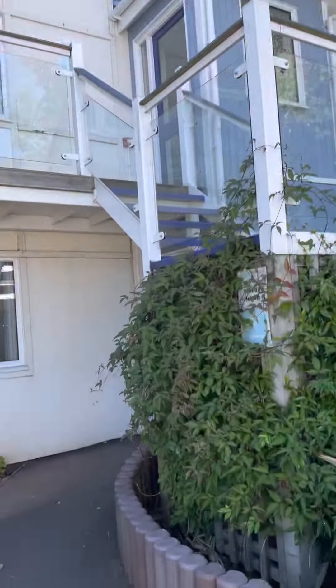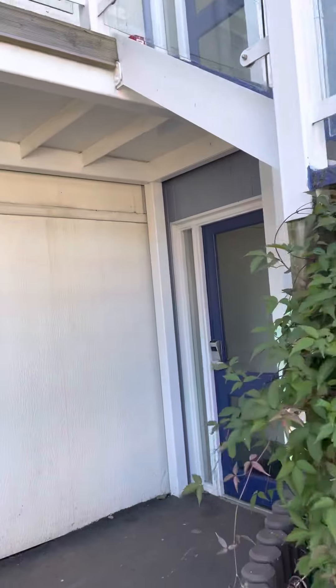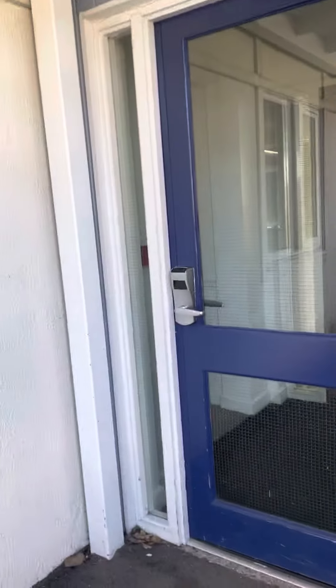Four bedroom gold apartment. This is the ground floor.